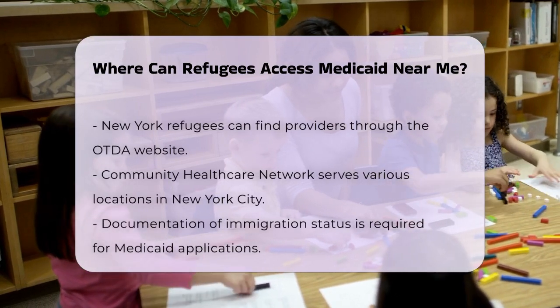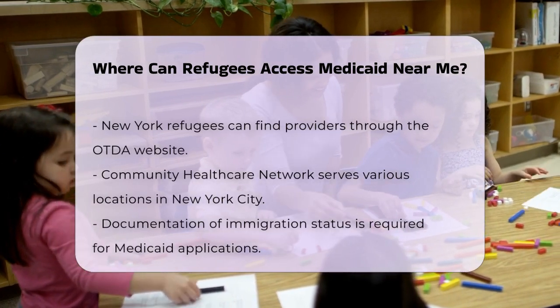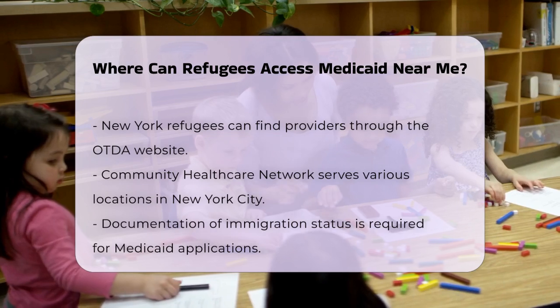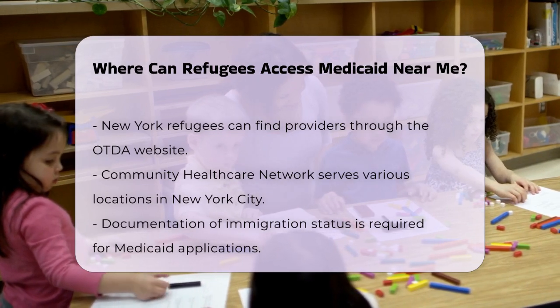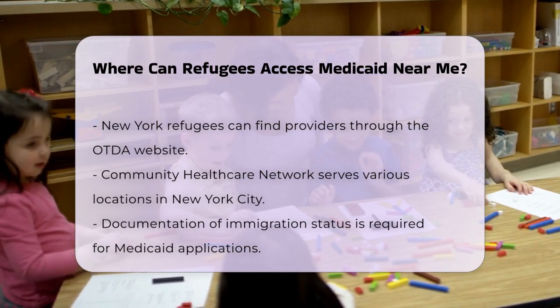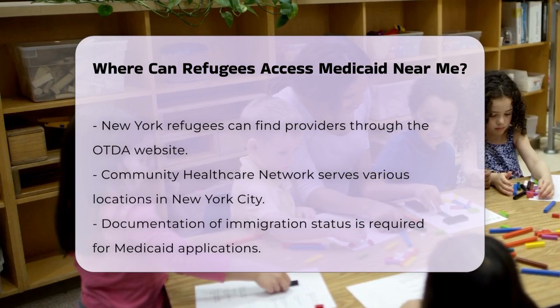When applying, you will need to provide documentation of your immigration status. The Medicaid program uses the Federal Data Services Hub to verify this information, which includes data from the Departments of Homeland Security, Health and Human Services, and other relevant agencies. You may also need to attest to your residency in the state.